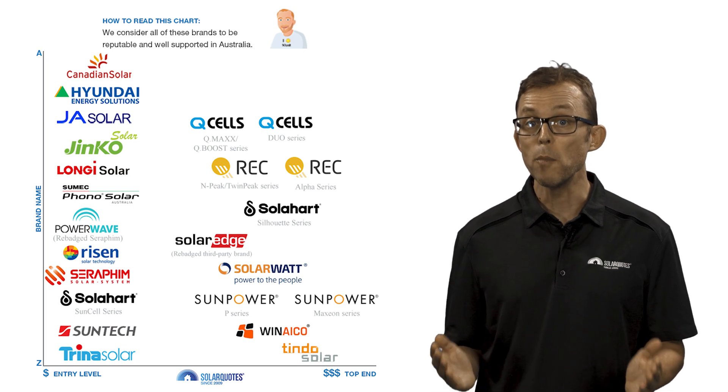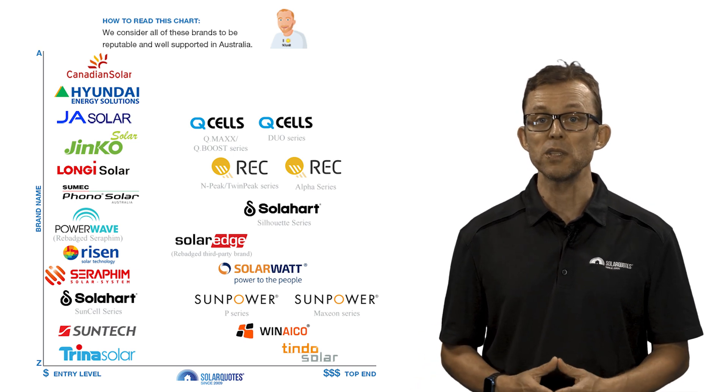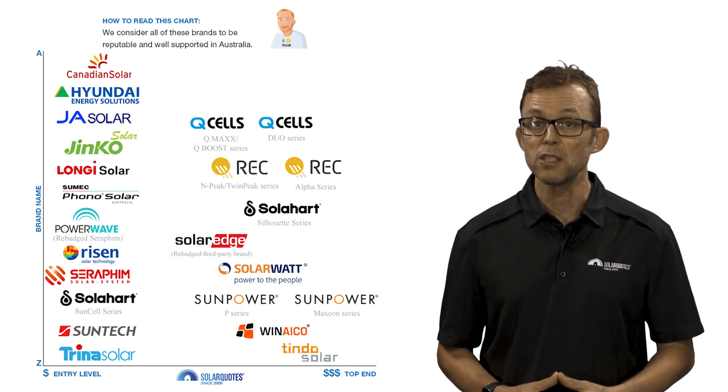The ones on the left are for the more budget-conscious buyer. The ones on the right are for people that don't mind spending extra to get higher performance and longer product warranties. The most up-to-date version of this chart can always be found in my Solar 101 guide, which I've linked to in the description.